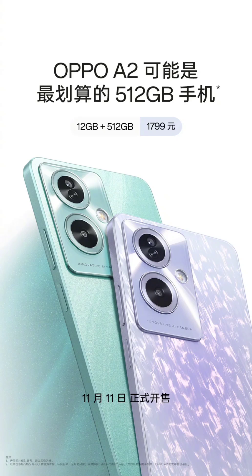The Oppo A2 5G is presented in two storage configurations: 12GB plus 256GB, priced at 1,699 Chinese Yuan (~$233), and 12GB plus 512GB, available for 1,799 Chinese Yuan (~$247).